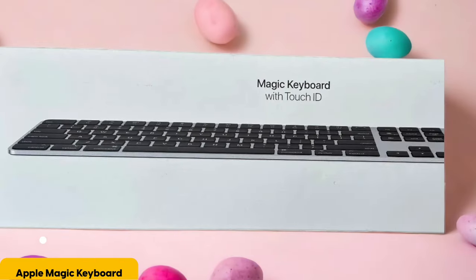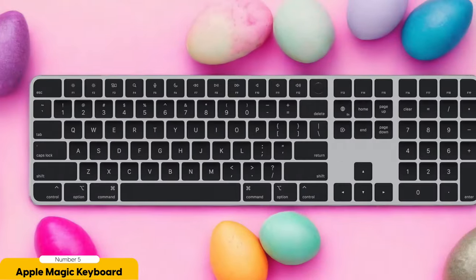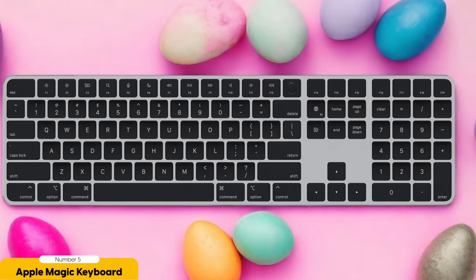Number 5: Apple Magic Keyboard with Touch ID and Numeric Keypad — Best for Mac. The Apple Magic Keyboard with Touch ID and Numeric Keypad is hands down the Mac user's dream come true. Imagine a keyboard that not only looks sleek and stylish, but also has the power to unlock your Mac with just the touch of your finger. It's like having your own personal bouncer at the entrance of your digital world, making sure only you get in and keeping those pesky password thieves at bay.